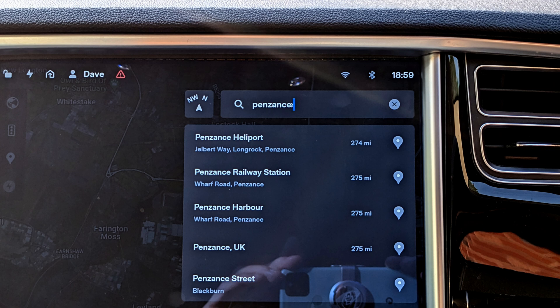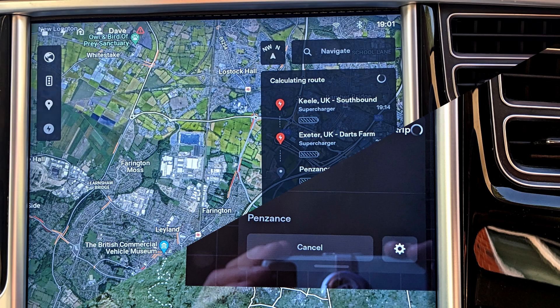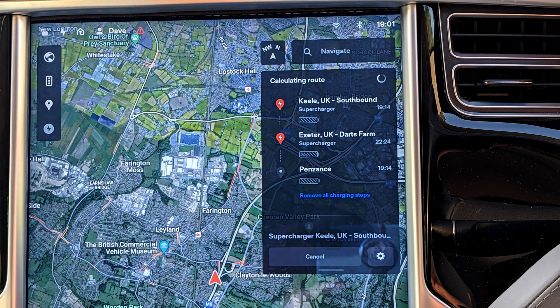You can find chargers on a road trip by just entering your destination into your navigation, and the car will do it all for you. If you don't need a charger for your trip, it will show your destination with estimated time of arrival and state of charge on arrival. If you will need to charge en route, it will choose the best one, or ones, and set one of them as your first destination, with a distance, ETA, and length of time it recommends you charge for.